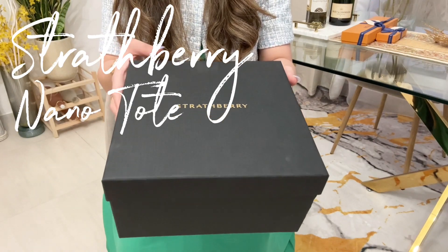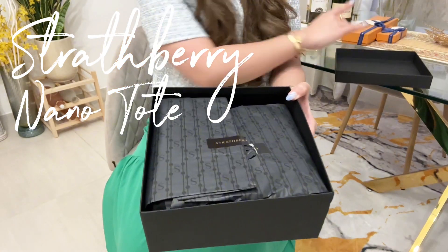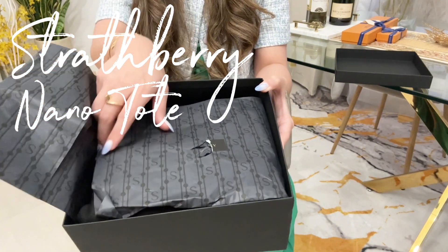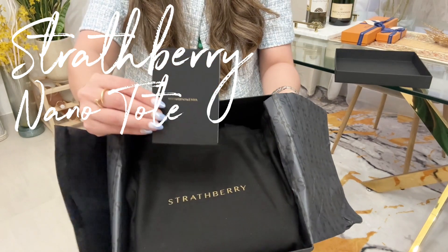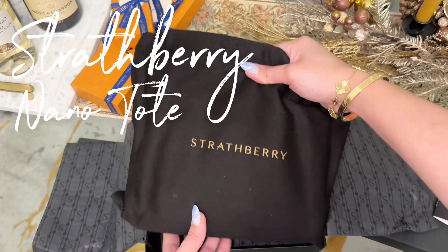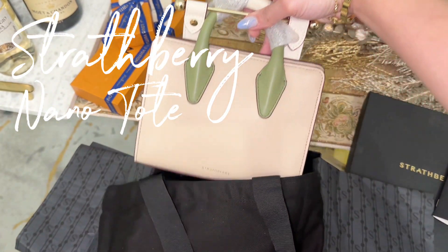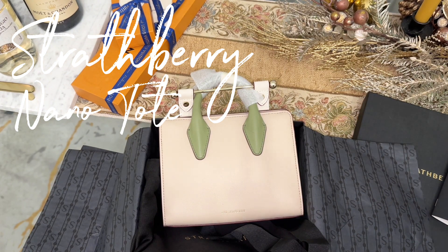Strathberry bags actually originated in Scotland and it is known for its fine leather and how simple yet elegant their designs are. So it has this care card and the dust bag itself. Let's see — I've got this Strathberry Tote Nano bag.